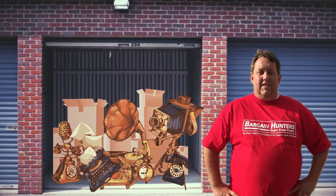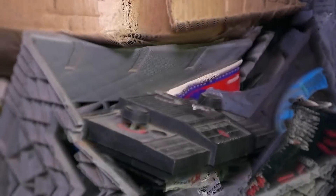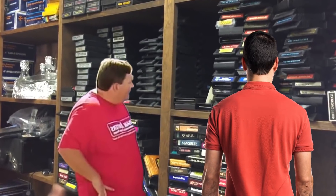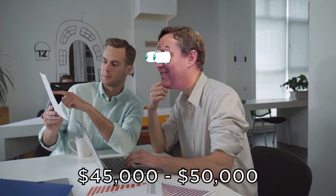Rene bought the vintage-looking unit for a cool $1,500, and when he started digging around in the back, he uncovered a huge dusty treasure trove of vintage electronics, including a Super NES Game Genie code book, a Coleco Pong-style dedicated machine, a Sega Master System game, and a Sega Saturn disc. Rene brought in an expert to help him evaluate the enormous mass, which was mainly made up of game cartridges, and after some extensive cataloging, the expert estimated the unit could be worth around $45,000 to $50,000 in total.